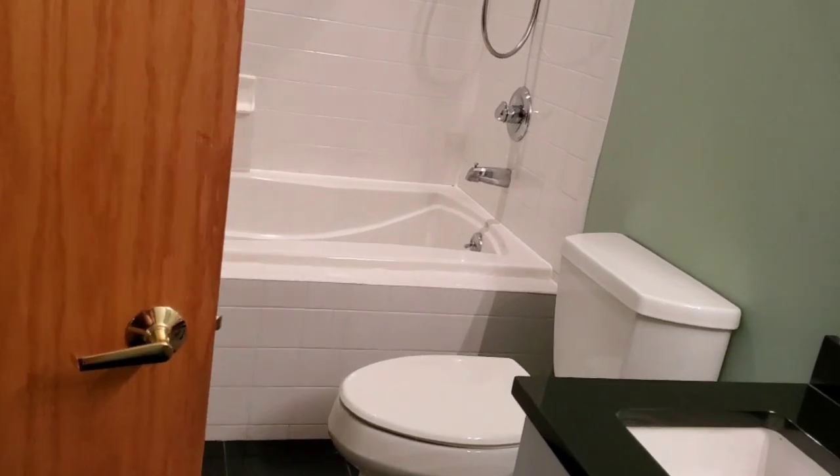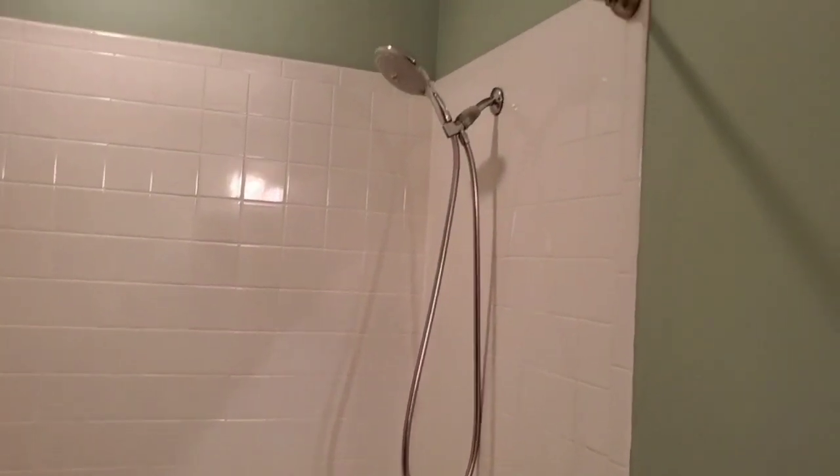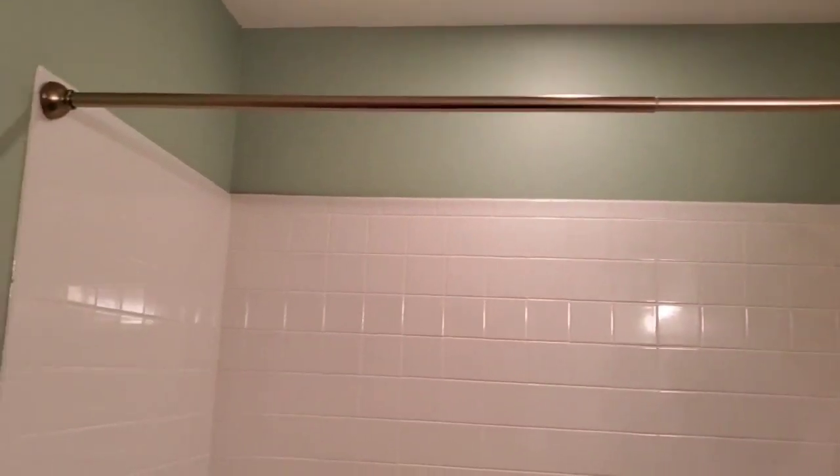In here, you'll see a full soaking tub, a nice shower, tiled all the way around.